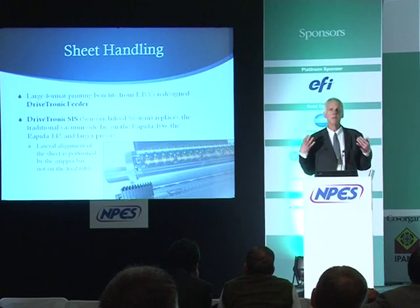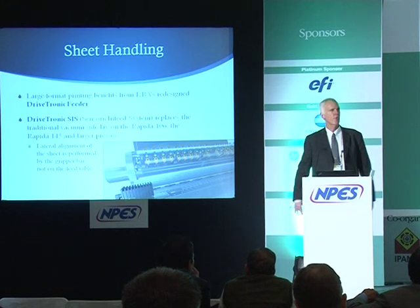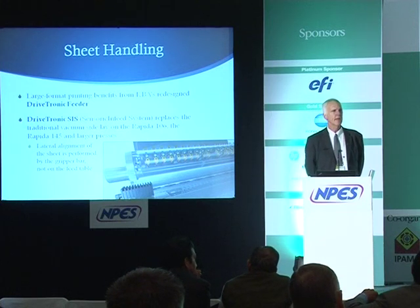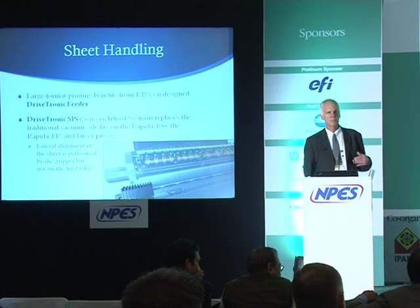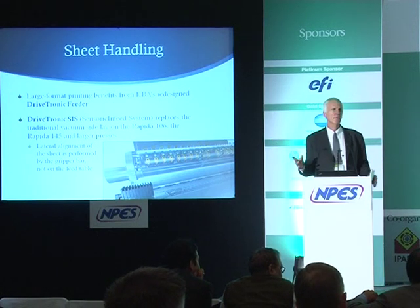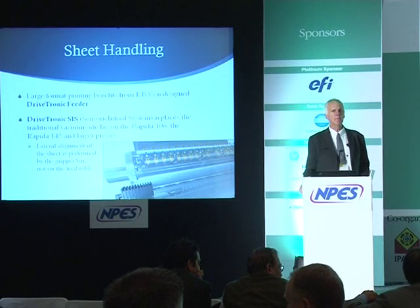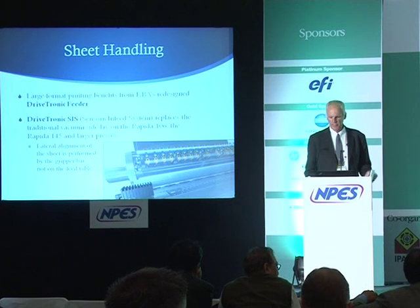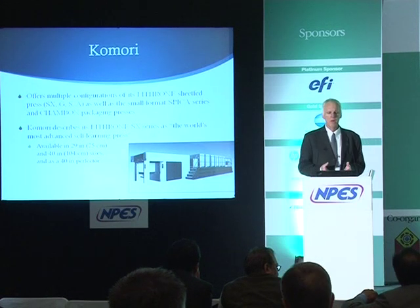On ultraviolet-equipped presses, Drivetronic SPC means you can clean the press without shutting down and turning off the UV lamps — eliminating the warm-up time issue. For large-format printers in packaging or publication areas, the Drivetronic Feeder with its sensory infeed system replaces normal side adjustments. On very large sheets, vacuum-driven side adjustments are less effective, so the new KBA system waits until the sheet is engaged by the gripper bar, then the gripper bar itself moves the sheet laterally to adjust print position.